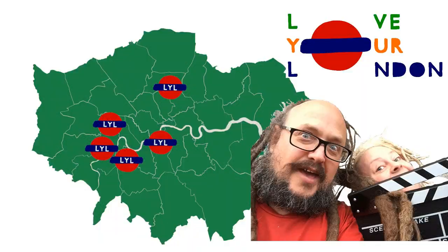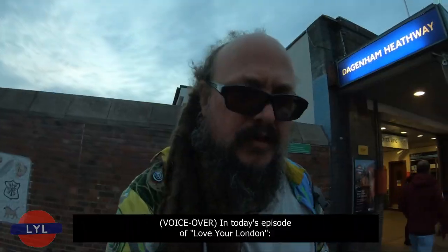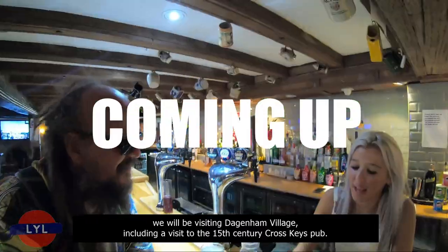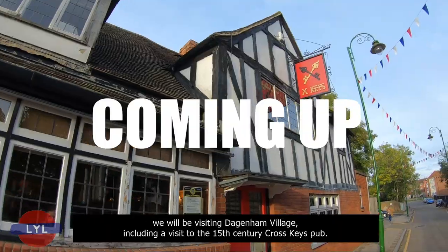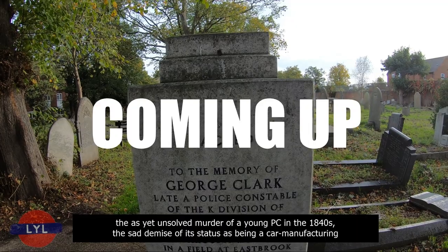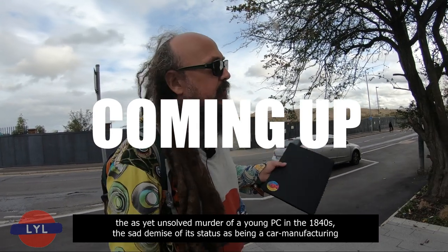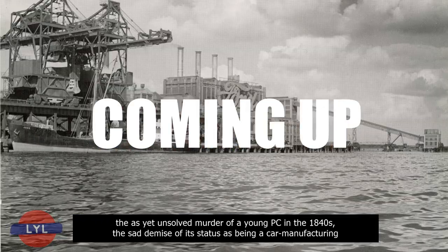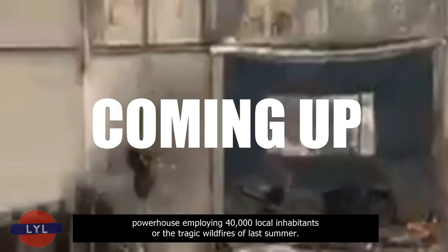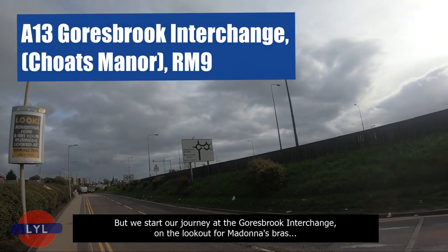Come out with us and play Love Your London. In today's episode, we will be visiting Dagenham Village, including a visit to the 15th century Cross Keys pub. Dagenham has had its fair share of tragedies over the years, whether it be the as-yet-unsolved murder of a young PC in the 1840s, the sad demise of its status as a car-manufacturing powerhouse employing 40,000 local inhabitants, or the tragic wildfires of last summer. But we start our journey at the Goresbrook Interchange, on the lookout for Madonna's bras.